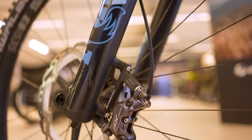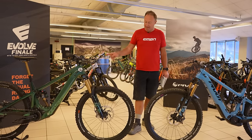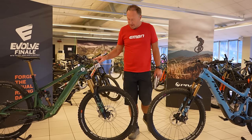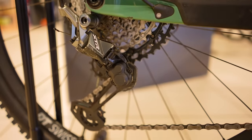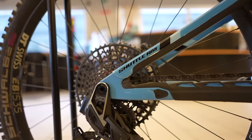A few component details on the two bikes: Shimano XT braking on the AM and XTR on this particular LT model. Shimano XTR gearing on the LT bike, and the AM has actually got SRAM transmission gearing.